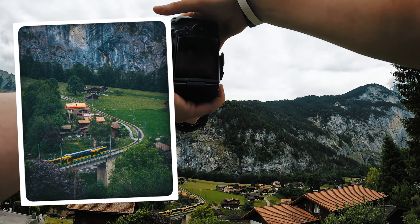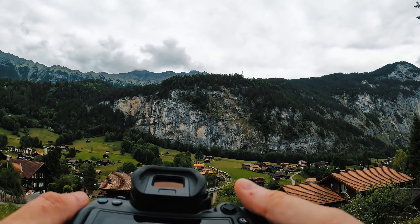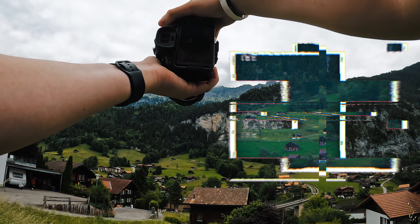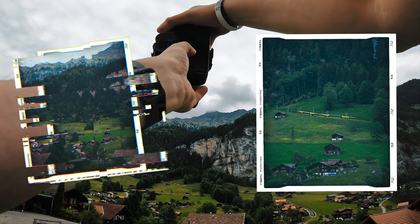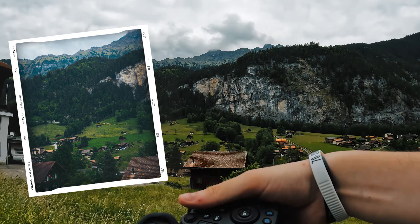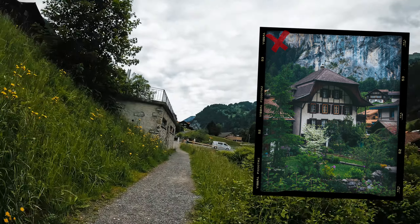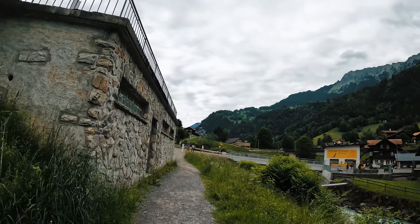There we go. I'm waiting for the train to be between those trees — I think we can get another nice shot. A couple of broad ones, maybe a little bit closer, and maybe super far so we can see the mountain. We got a couple of different angles. Definitely the main thing to shoot here is the waterfall and the little church, but if you look around there's plenty of cool buildings and scenery to shoot as well.